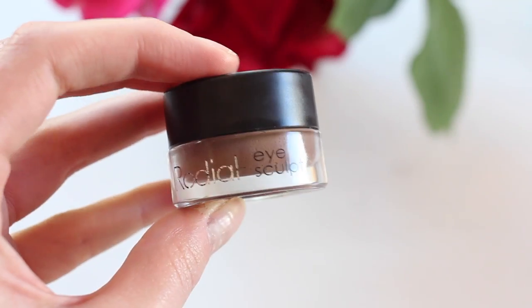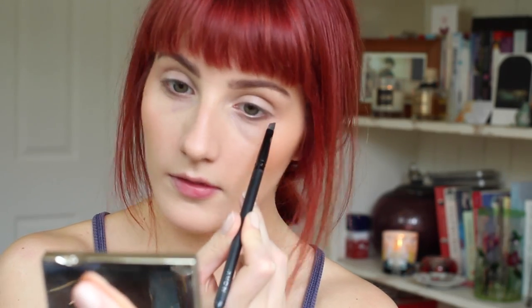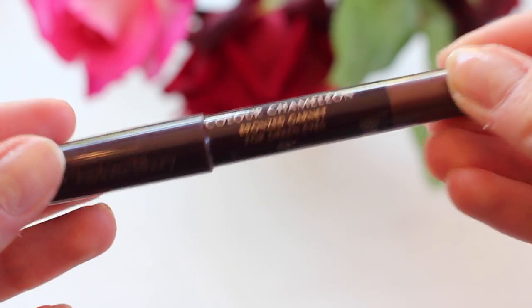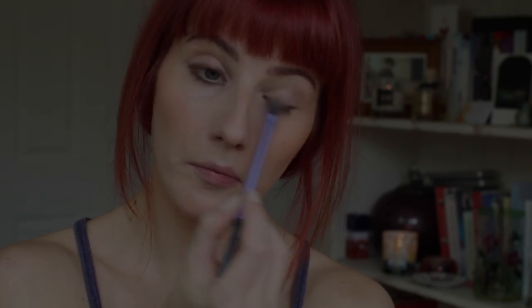Next up I'm using the Rodial Eye Sculpt almost as a primer for my eyes — I apply this all over where I'm going to be applying the rest of my makeup, and this just helps it stay in place for longer. I have absolutely raved about this product before: the Charlotte Tilbury Color Chameleon in shade Bronzed Garnet. This is literally the best crayon I have used for my eyes ever — it's such a beautiful color, specifically for green eyes, designed for day wear. I love that it's not too in your face and it just blends out beautifully and gives a bit of pop to the eyes.